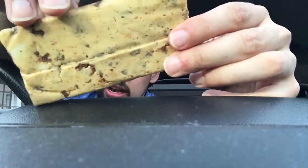First impressions: it looks a hell of a lot like a Quest bar — slightly different, but pretty similar. I haven't tried this flavor yet, so let's see what it's like.